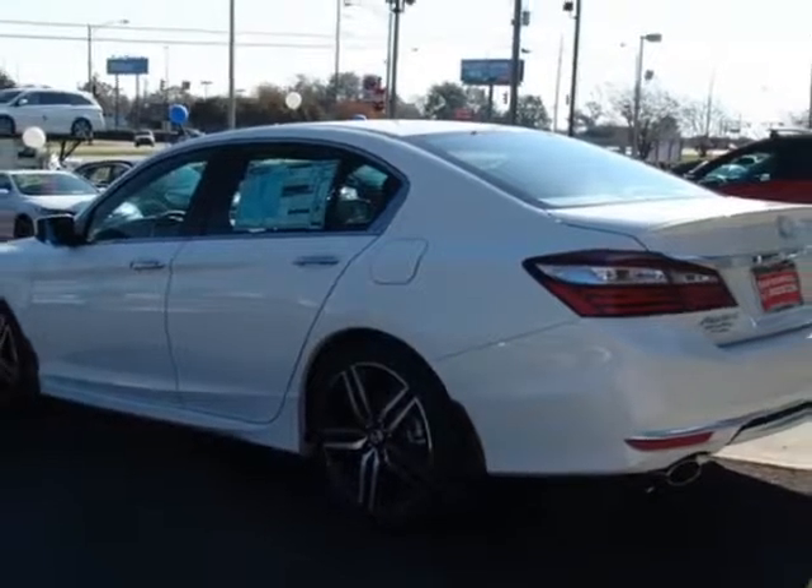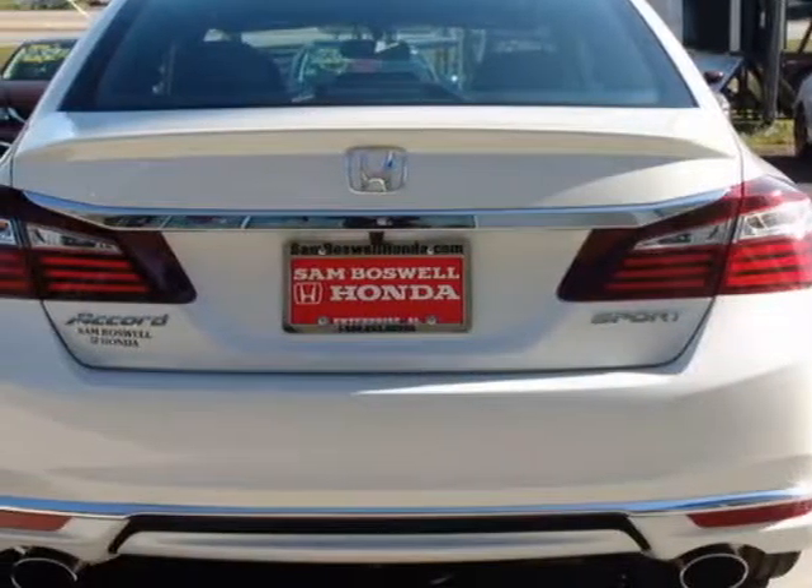This Accord sedan boasts a 2.4 liter engine and has a CVT transmission.